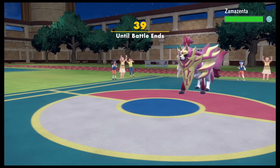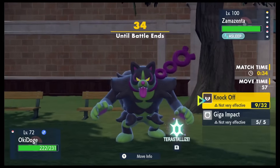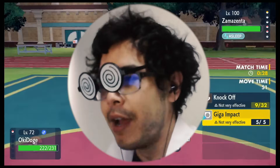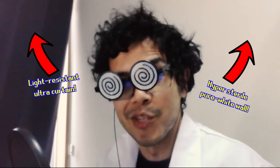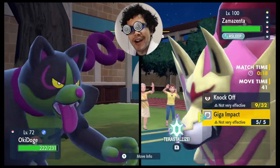To recap our results: spamming nothing but Knock Off with our initial setup allowed us to Knock Off 83 times and nearly reach the back wall before being cut off by the 20-minute timer. This is where I would say not to try this at home — after all, here at the YTC Institute we have specialized equipment to conduct this experiment — but if you can think of a better single setup, give it a try and share your data in the Discord link in the description.